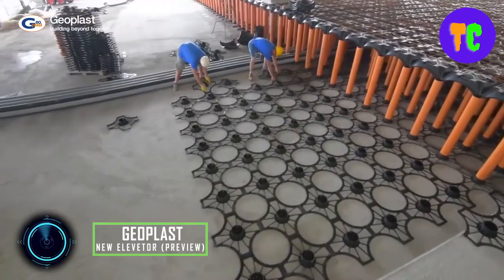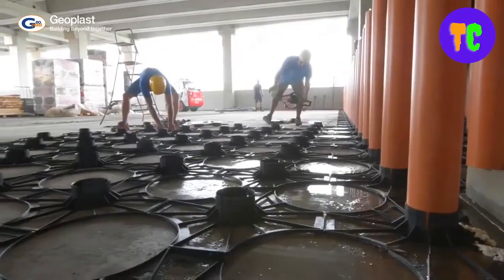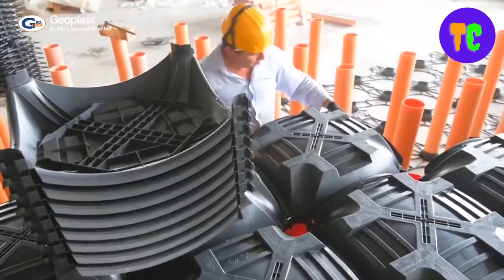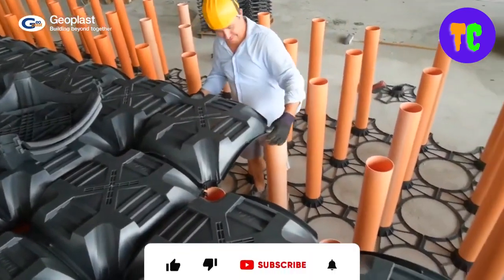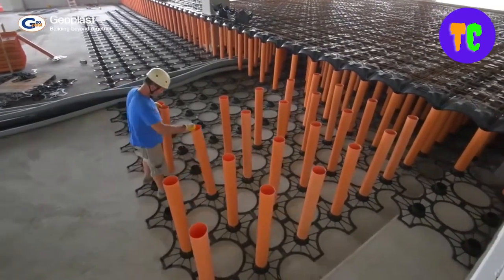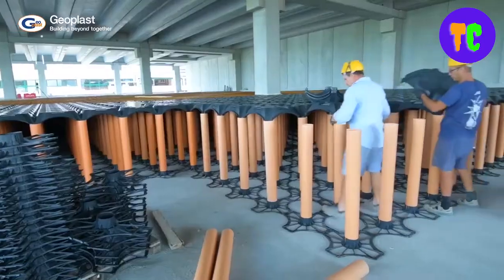Next up is a development for construction technologies enthusiasts. This is a modular framework made from recycled polypropylene that is used for the creation of foundation crawl spaces. This solution is ideal for the ventilation of reinforced concrete foundation slabs for residential, industrial, and commercial buildings. It is an element made of recycled polypropylene for the creation of tanks or crawl spaces in the foundations, composed of a support base.